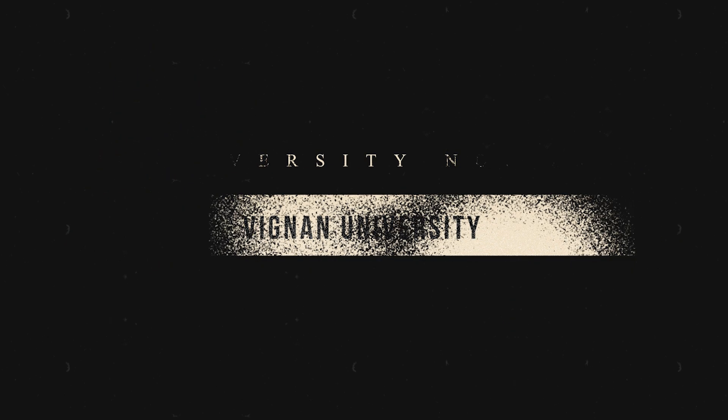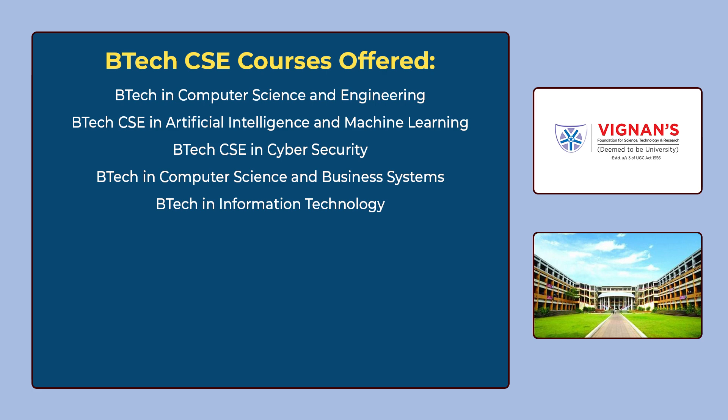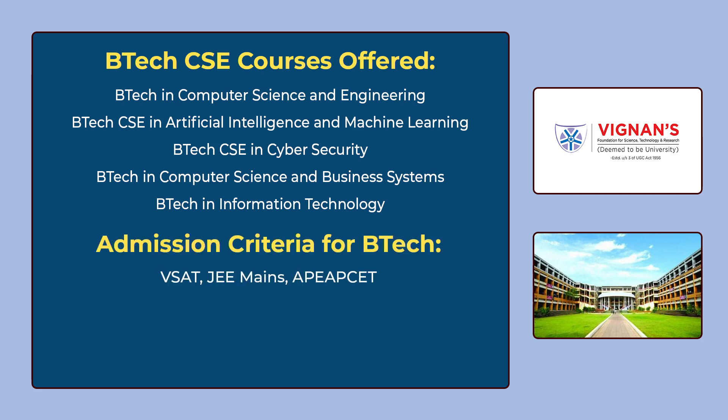The 10th university in our list is Vignan University. You can see the various B.Tech CSE courses offered by Vignan University on the screen. To get admission for these courses, you have to give VSAT or JEE Mains or AP EAPCET. The median package for B.Tech is 4 lakhs per annum according to NIRF data 2023.